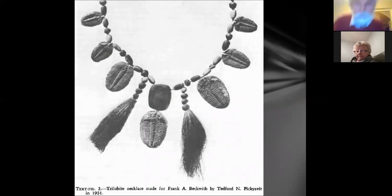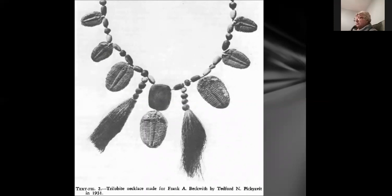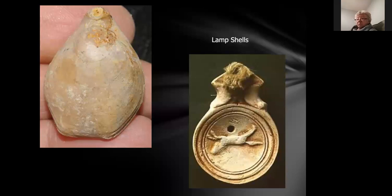The fact that trilobites were used in the past for perhaps ritual or ceremonial purposes is borne out by this example — a necklace made for an American researcher in the 1930s based on what had been found in Native American graves. They seem to have had them as good luck charms, and this researcher asked a Native American to make what these things probably looked like when in use. They've been finding trilobites for hundreds of years and using them.